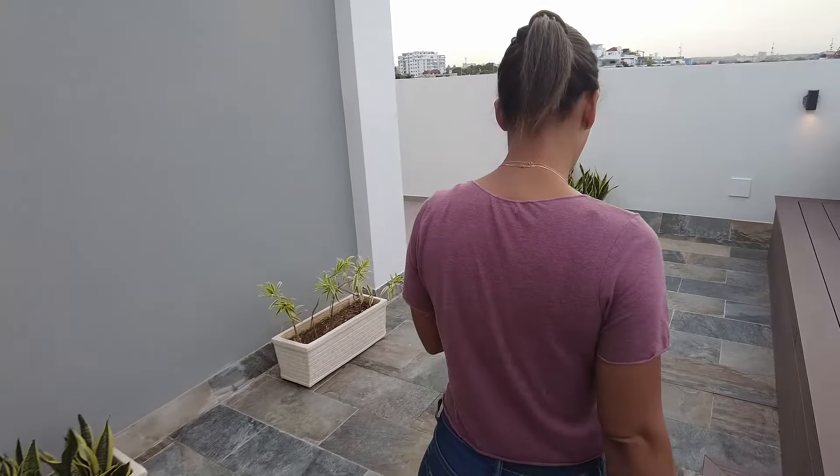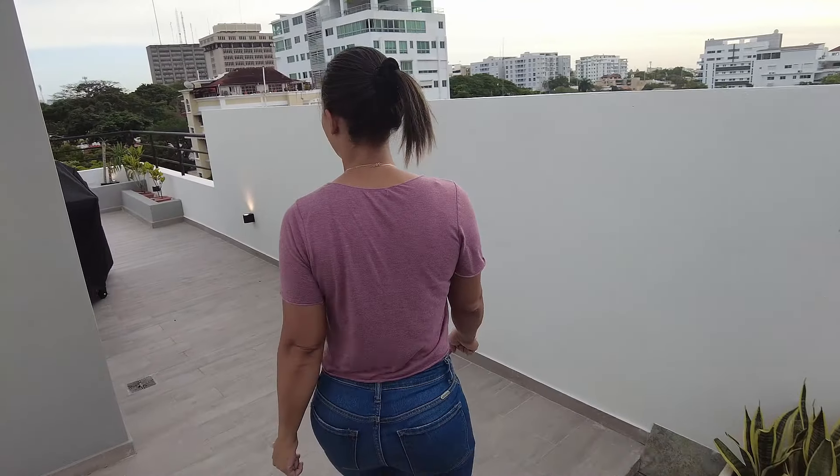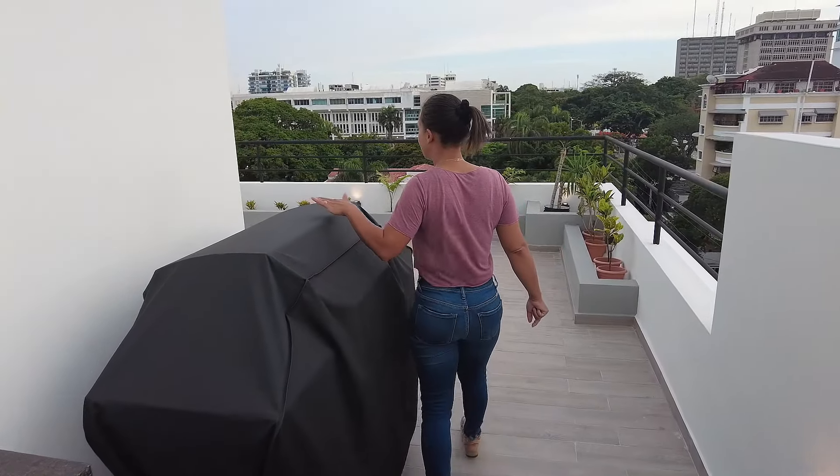So right now we're going to this side where the barbecue is. They have just a frame right now if you want to do some barbecue, and here is the grill.